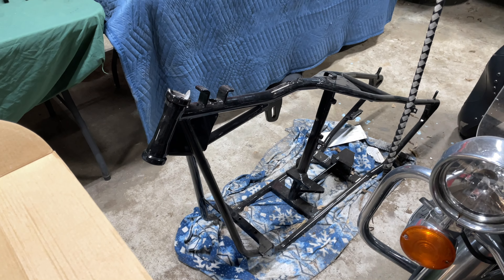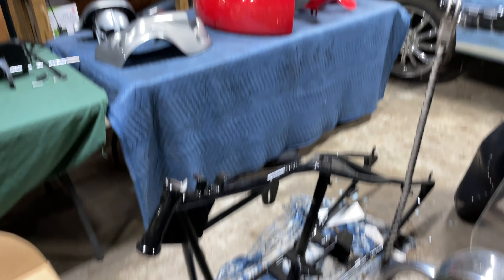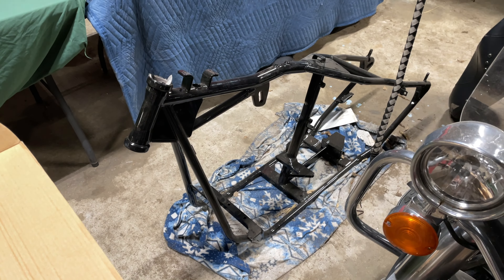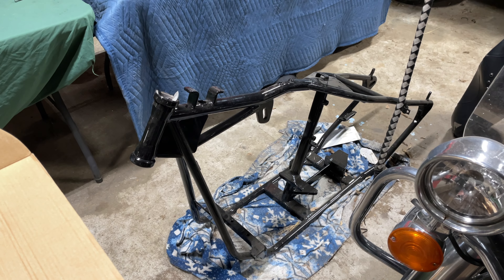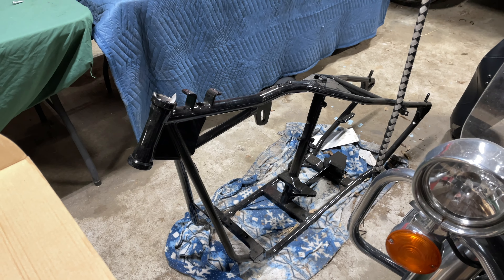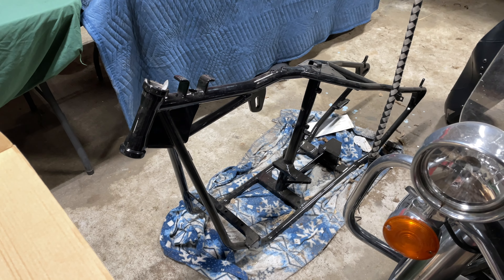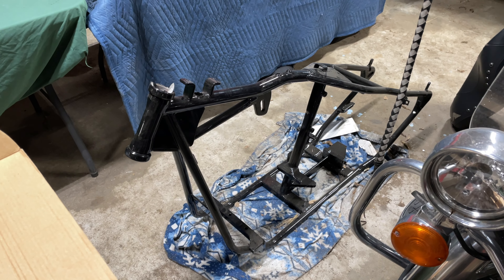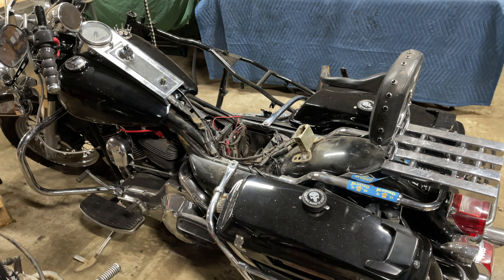We've also got this full custom chopper build we're going to do with that beautiful red paint up there. That's starting in a couple of weeks — we're going to take it from the frame up, build a complete chopper, minimalist wiring, almost outlaw style. You and I are going to have a wonderful time with that. That's going to be a playlist for sure.